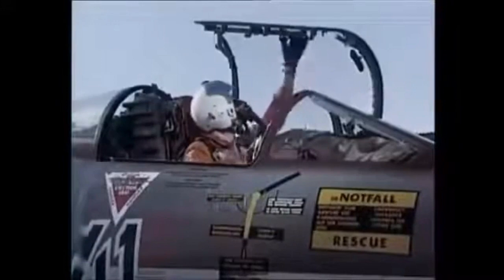Developed by the United States in the 1950s, the F-104 Starfighter was designed for high speed, high altitude performance and was known for its sleek, streamlined design and impressive capabilities.